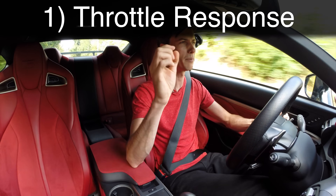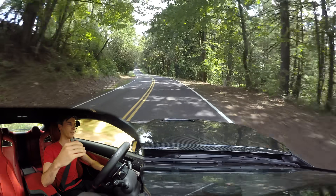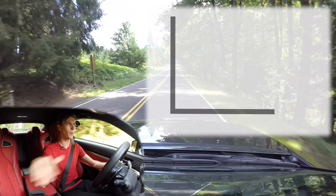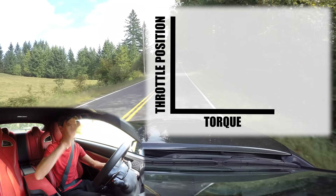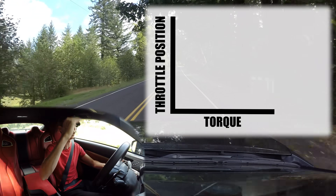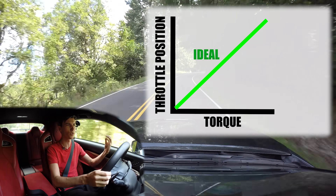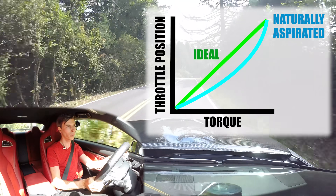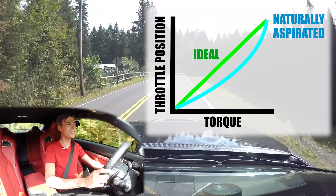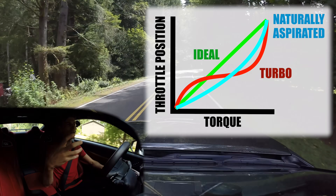But that's not my main point. My main point is about throttle response and your throttle mapping. If you think about what torque you're putting down on the ground versus where your foot is on that throttle pedal — how much acceleration you've asked for — you want a nice linear relationship between those two so you get exactly what you ask for. In a naturally aspirated engine like we have right here, that's much more easy to modulate.